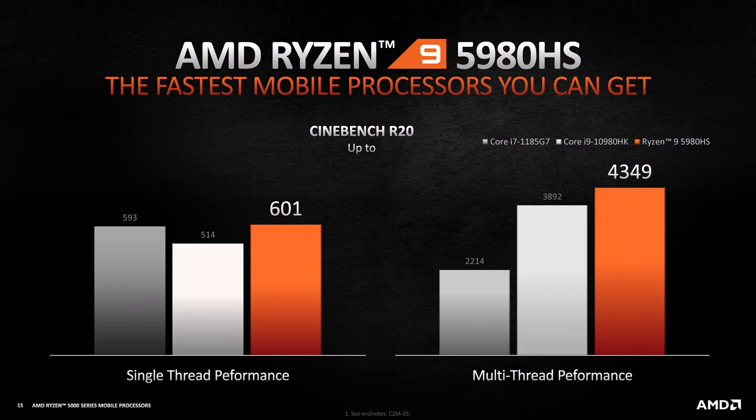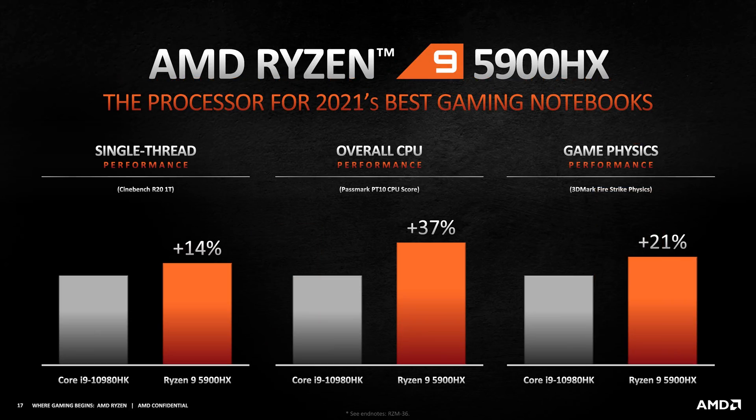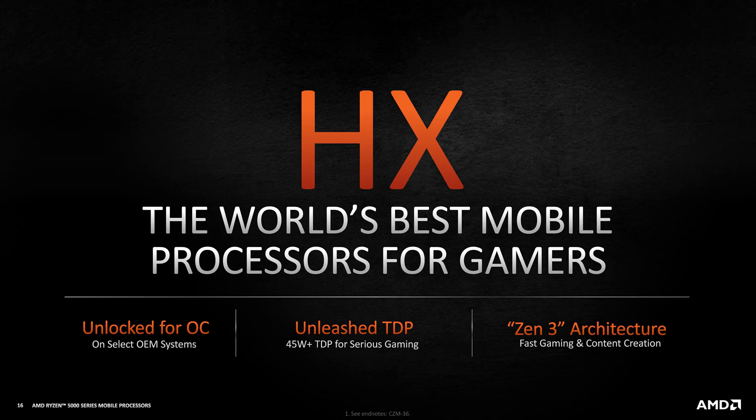AMD aren't providing as much performance data for the H-series chips. The Ryzen 9 5980HS is being compared to the Core i9-10980HK and Core i7-1185G7, beating both for single and multi-thread performance. Based on my Cinebench R20 numbers, this part would end up being about 6% faster in multi-thread and 22% faster in single-thread versus the Ryzen 9 4900HS. We also get some data for the Ryzen 9 5900HX showing better performance than the Core i9-10980HK. These HX-series processors have unleashed TDPs and support overclocking on select OEM systems, making them even more attractive to notebook makers that often love to increase power limits for H-series chips well beyond the rated defaults.